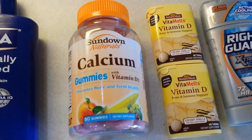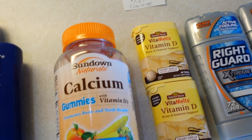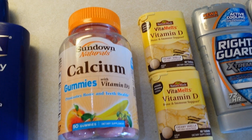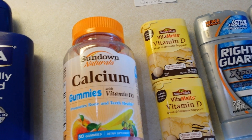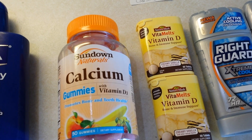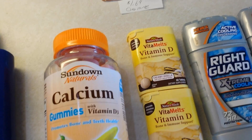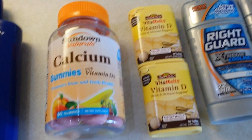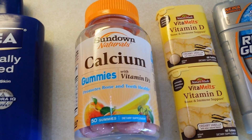In the vitamin section, there was a good deal on Sundown gummies and also a buy-one-get-one-free on the VitaMelts. I had $2.25 off manufacturer coupons for each VitaMelt. They're $8.99 regular, but buy-one-get-one-free makes them $4.50 each — minus $2.25 each brings them down to about $2.25 each, which isn't bad for something that's otherwise pricey on its own.